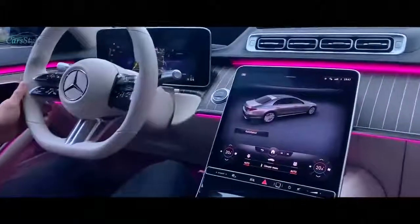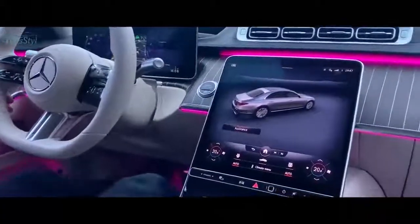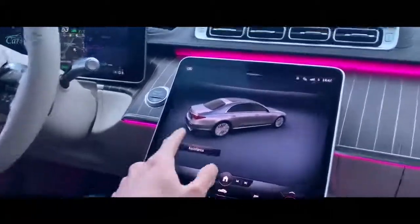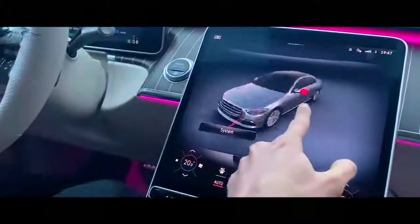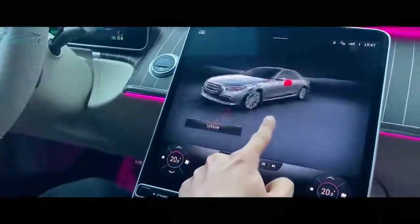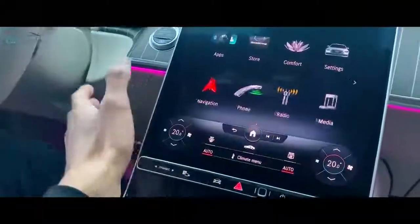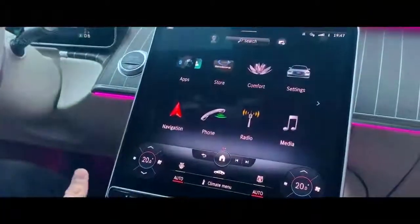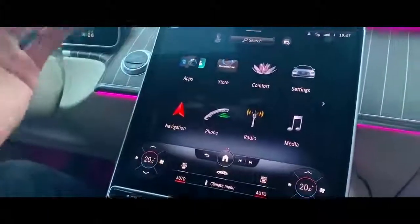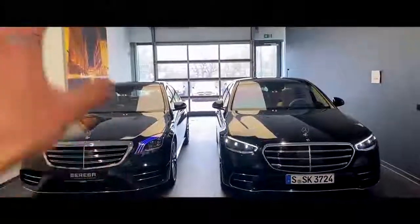Something I also love about the new S-Class is the updated MBUX. Shout out to Mercedes-Benz for making this infotainment system — it's so responsive and easy to use. You can see a 3D render of the S-Class right here. It's super easy to control, with a home button just like on our smartphones, and all the gadgets and settings are so easy to manage.